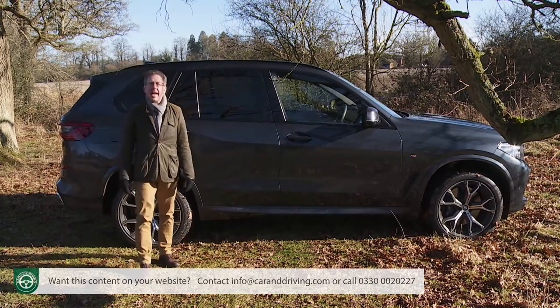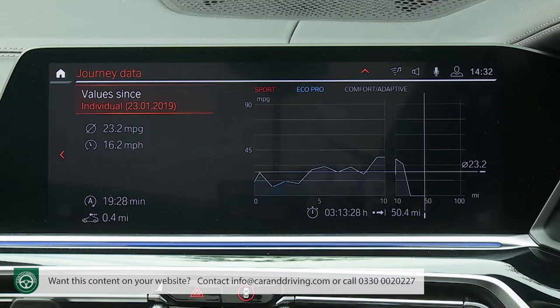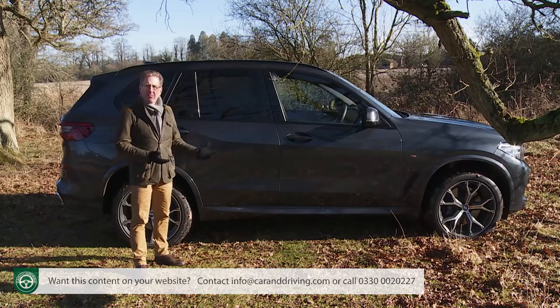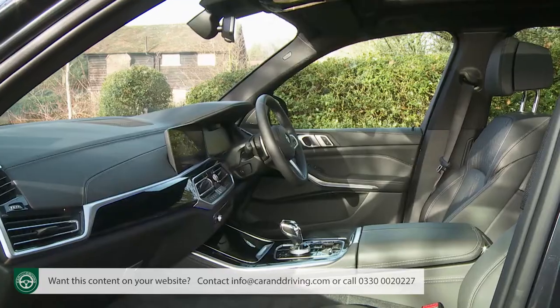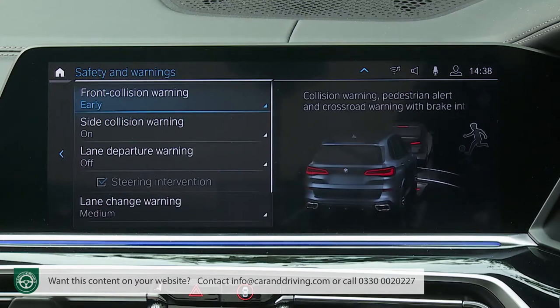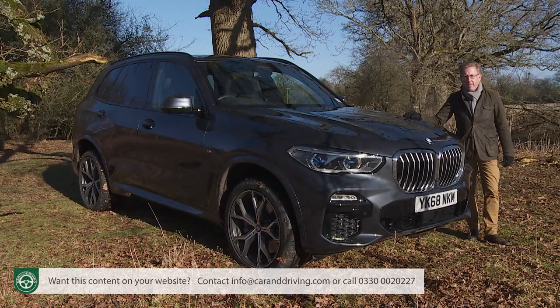This fourth generation X5 moves the game on further, offering what BMW claims to be the best combination of performance, luxury and efficiency in its class. Air suspension is now standard on mainstream models, with the option of an active chassis system for variable ride height and adjustable dynamics. This X5 is significantly larger than its predecessors, allowing for an optional third seating row, and the interior features a big upgrade in cabin quality. There's also a new level of media connectivity, great strides in camera-driven safety, and the latest autonomous driving technology — though the competition is tougher than ever, with some rivals claiming better driving dynamics, extra practicality and greater luxury.